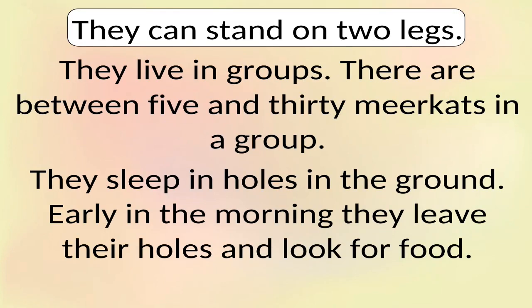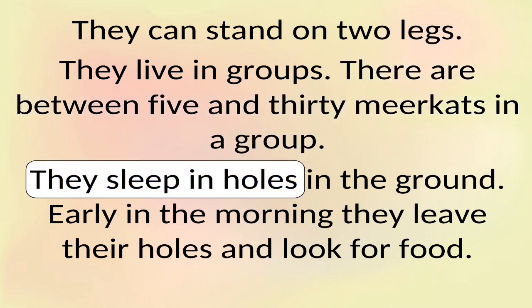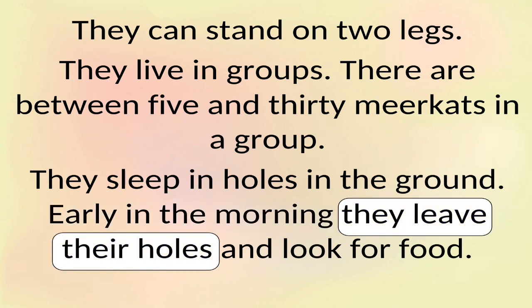They can stand on two legs. They live in groups — there are between 5 and 30 meerkats in a group. They sleep in holes in the ground. Early in the morning they leave their holes and look for food.